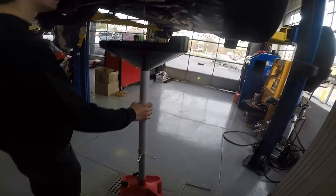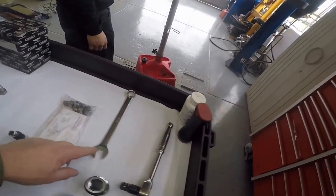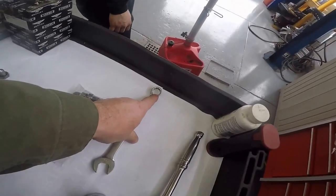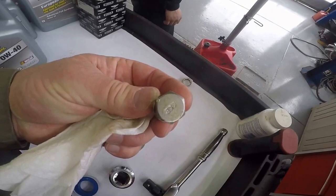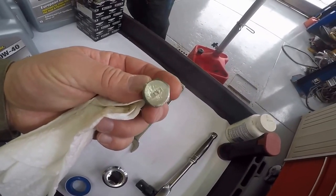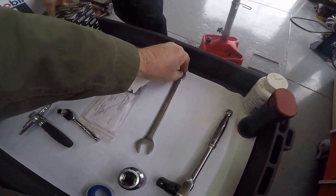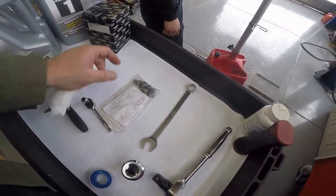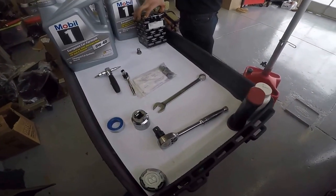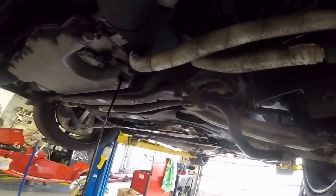We've got our drain plugs here and we use the 19-millimeter. This is what you call a 12-point. The six-point — let's show you the drain plug. If you want to be 100% perfect, you'd use the six-point. But if you grab the right wrench where it's tight and there's not much movement, a 12-point works fine and won't round anything off. Key thing with oil drain plugs — you'll find here we don't use air guns. We're not in a big hurry; we want to make sure this service is done correctly.